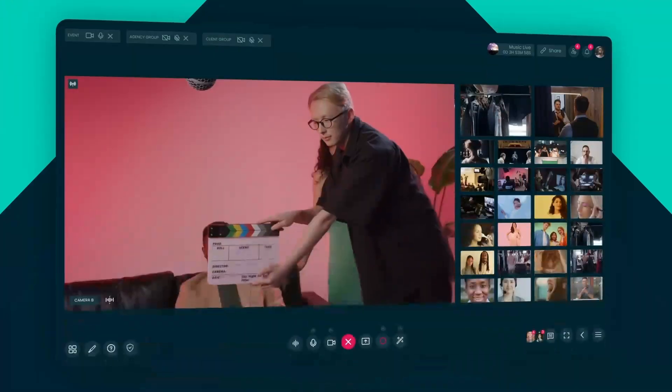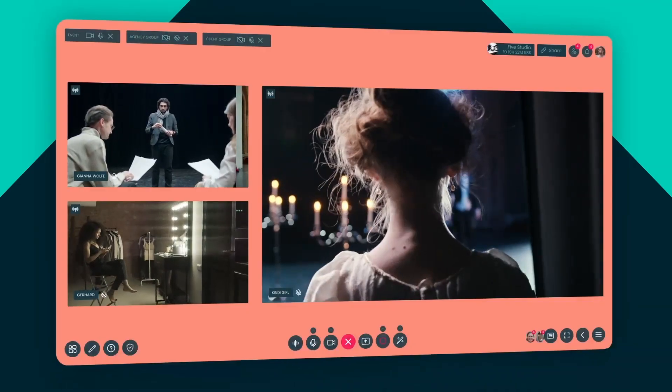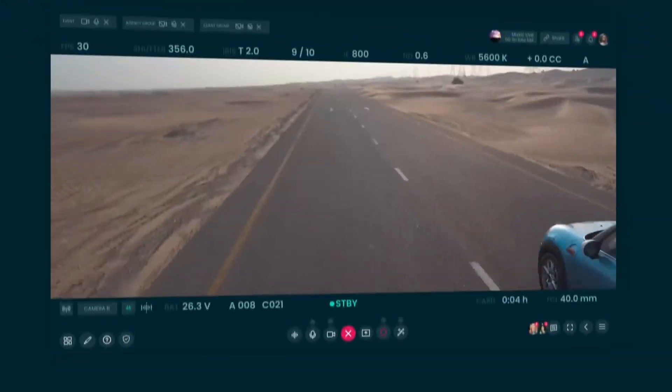Create a whole ecosystem of virtual production offices — any breakout room suited to your production needs. Create custom branded experiences to drive your brand attached to the production.